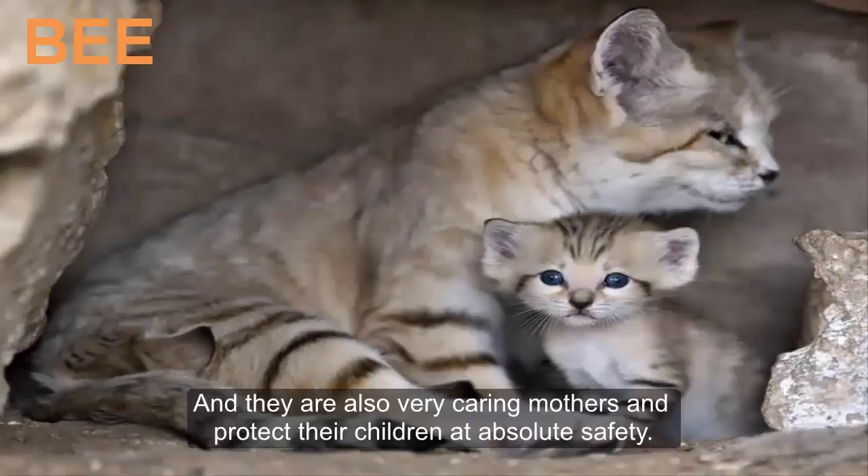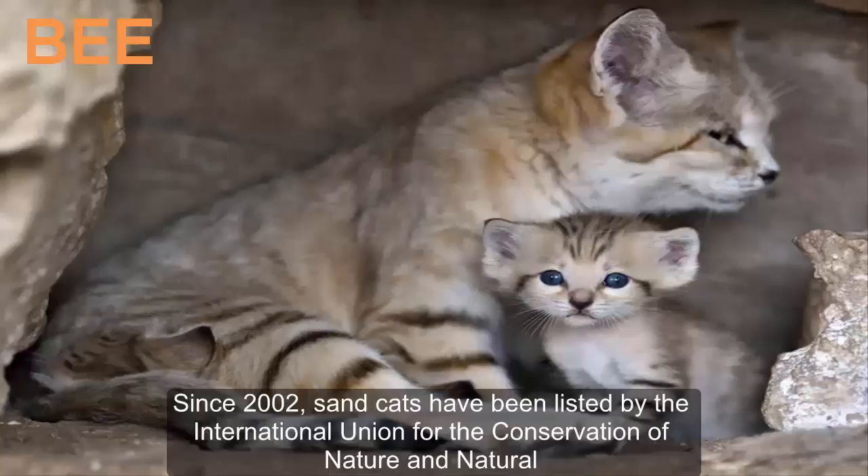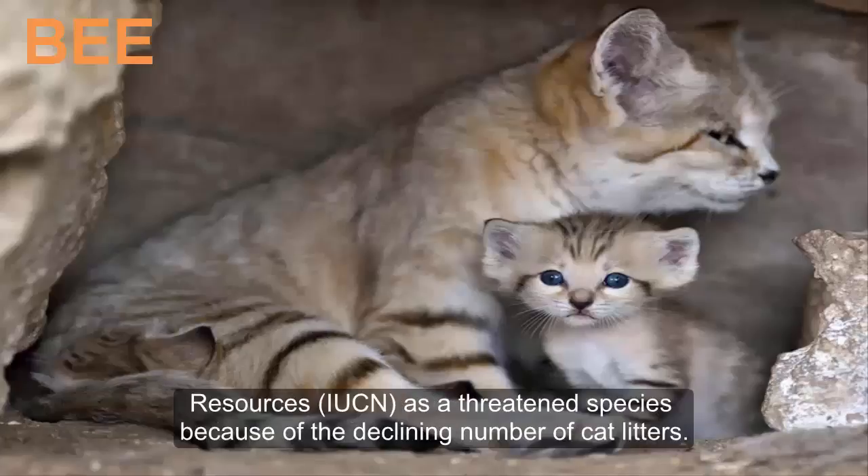They are also very caring mothers and protect their children with absolute safety. Since 2002, sand cats have been listed by the International Union for the Conservation of Nature and Natural Resources as a threatened species because of the declining number of cat litters.